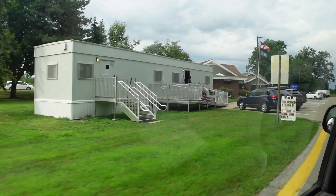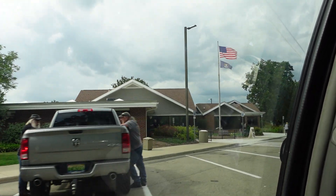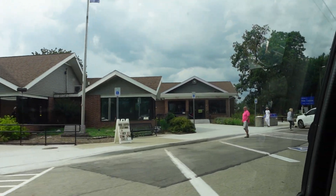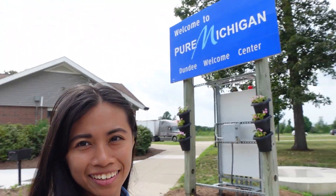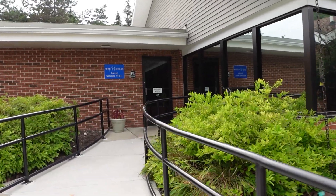We have just arrived in Michigan and we are at the Michigan Dundee Welcome Center. Just taking a break from driving and a bathroom break. We are in Michigan!